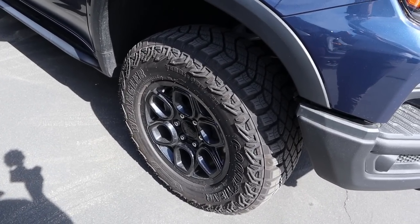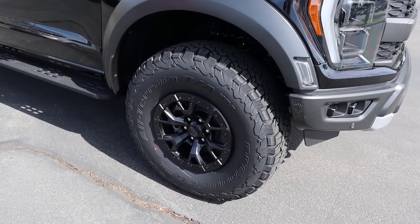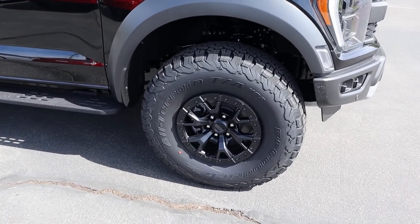The ZR2 has 33s wrapped around 18-inch wheels front and rear — this is the biggest tire you can get on the ZR2. The Raptor on the other hand has 37s wrapped around 17-inch wheels front and rear. 35s are standard but you can get 37s like what this truck has.